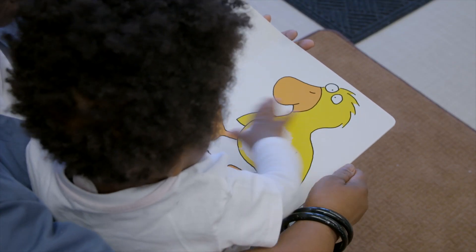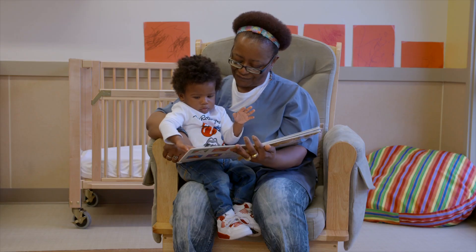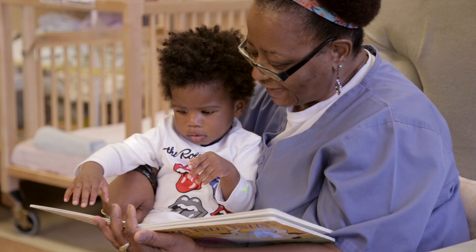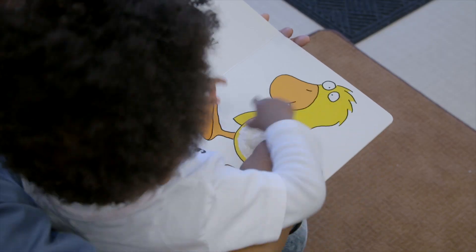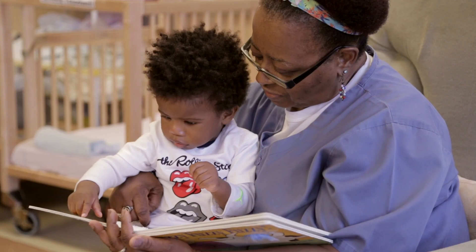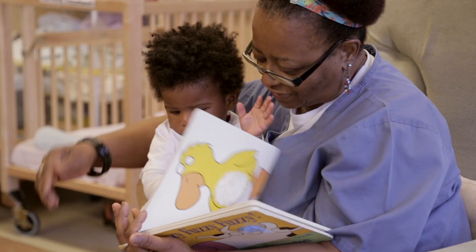Oh, look at Mr. Duck. It's fluffy and soft. Does he see? Duck. You see his eyes? Yes, it's the yellow duck. Yeah, that's his wing. He uses his wing to help him when he's in the water. That's his eye, just like a duck.